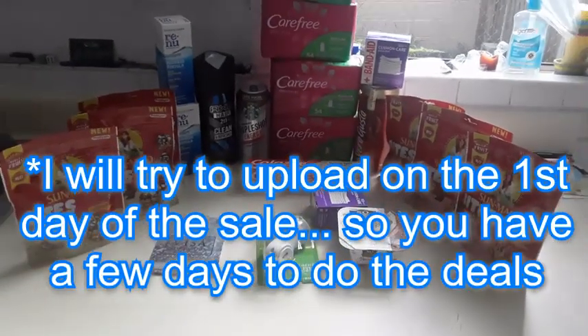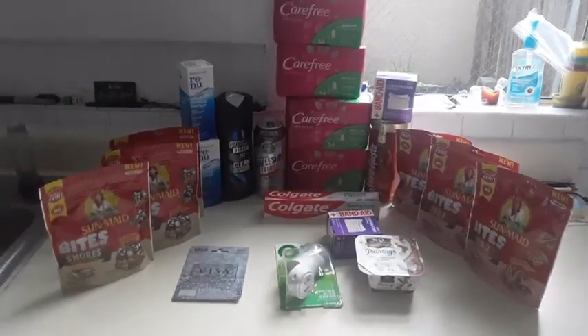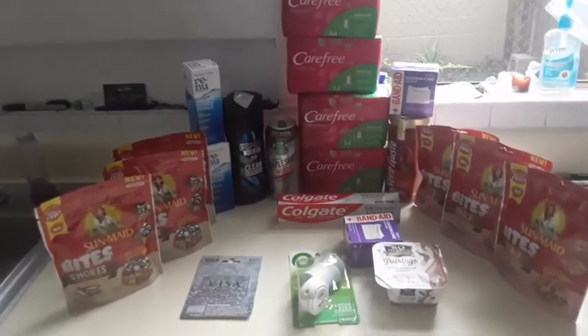I'm going to be doing this every week. I'm going to do this on the first day of the sale so you can do it yourself. Some of the deals may expire, but you'll still be able to do some of them. This is for the week of October 22nd to October 28th.